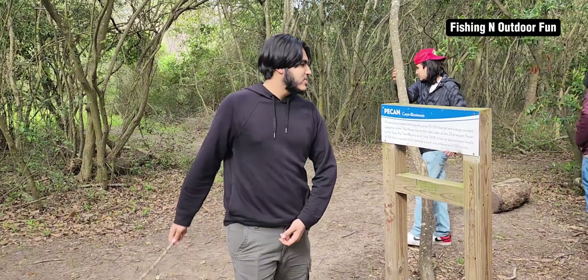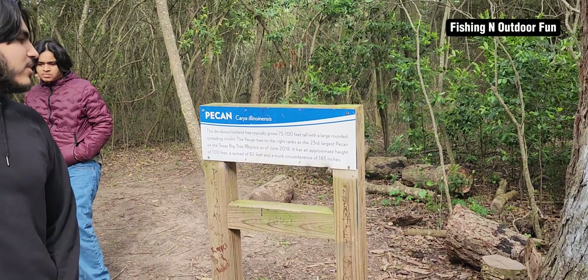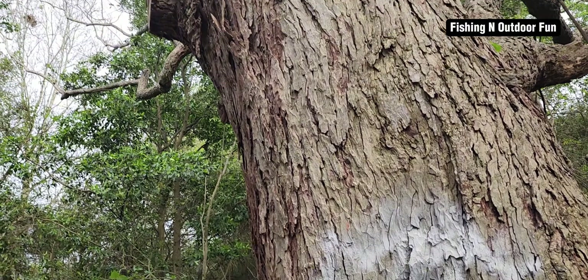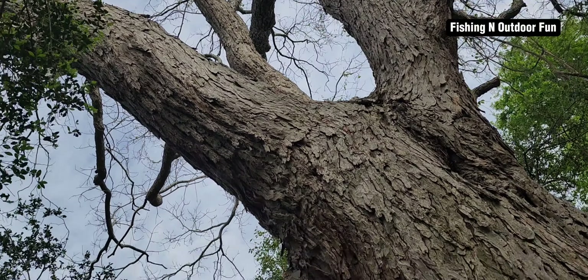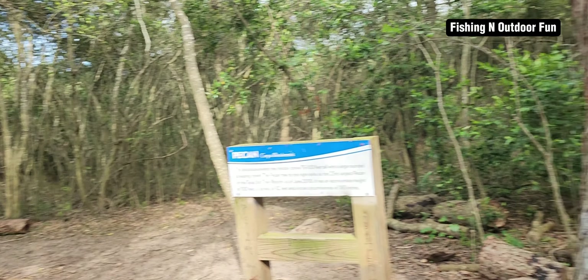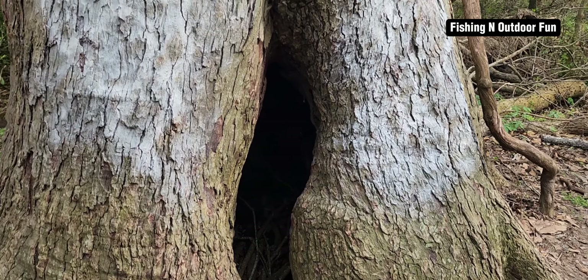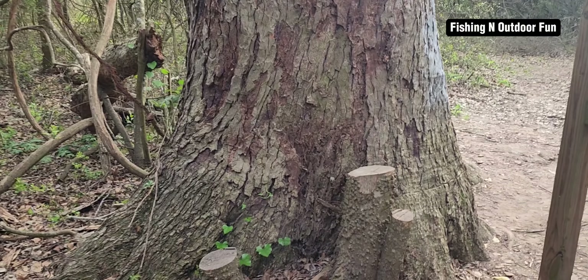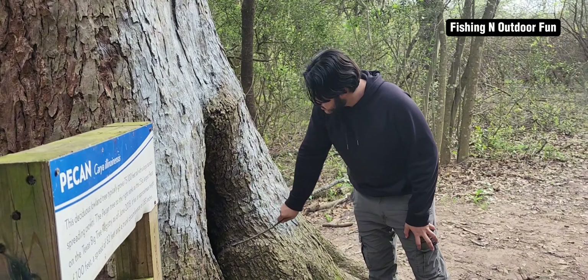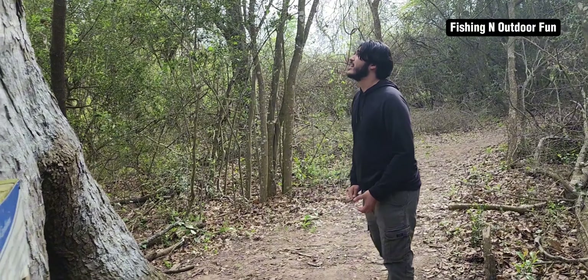Alright guys, we finally made it to the old pecan tree. It says they grow to 75 to 100 feet tall, which this looks around that tall, maybe even taller. It's actually the 23rd largest pecan tree in Texas. It's well over 100 years old and huge — probably about 5 feet in diameter. Inside there's a giant hole. I'm pretty sure this tree is dead but it's still standing. It's just amazing.